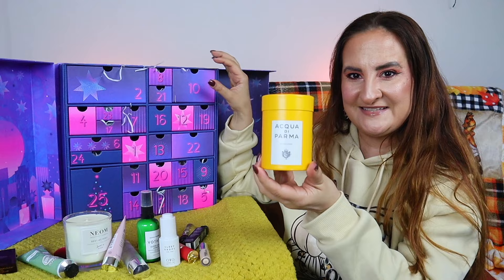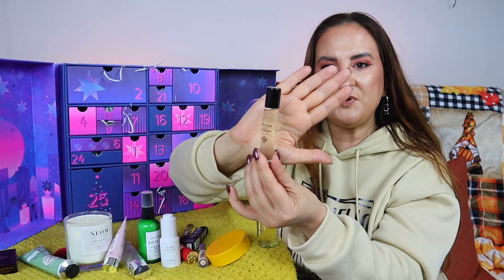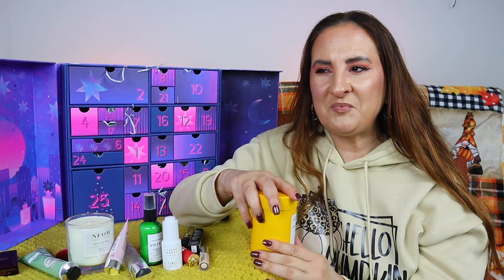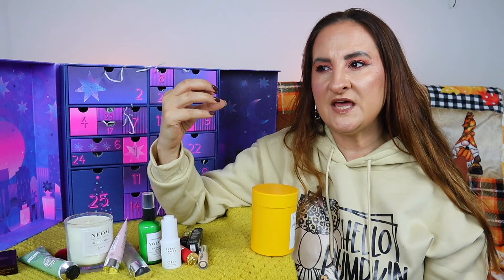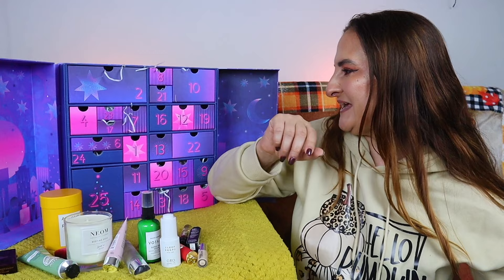Day ten is a lovely Acqua di Parma box with two items: a bath and shower gel, 40ml, and a fragrance, 12ml. It's a really nice set with a classic, slightly old-school, unisex scent leaning a bit more masculine — I definitely think Robert will want it. It would also make a brilliant stocking filler.